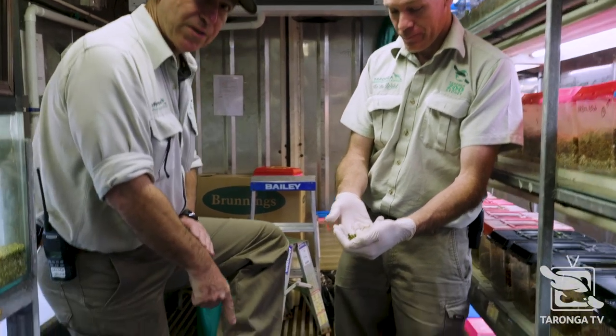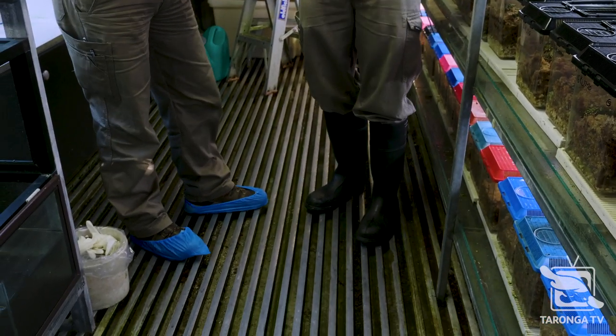We've also got these booties on. When we come in here, Mike's got his gum boots on.